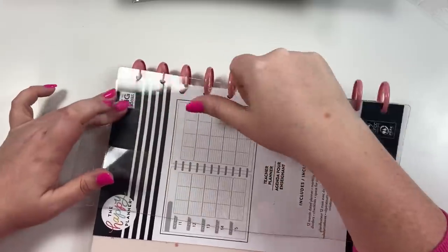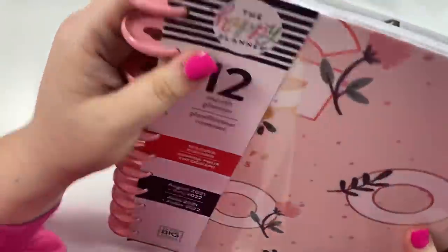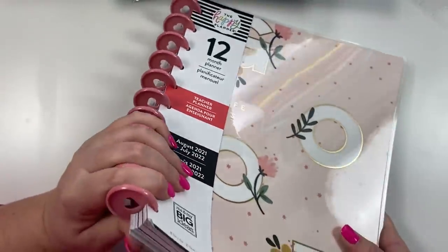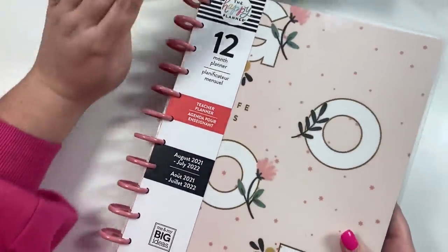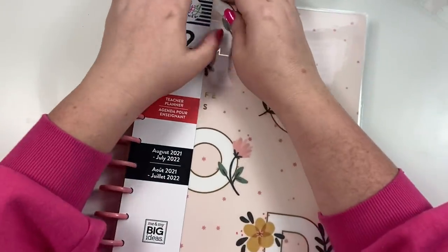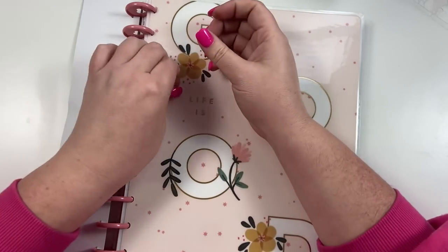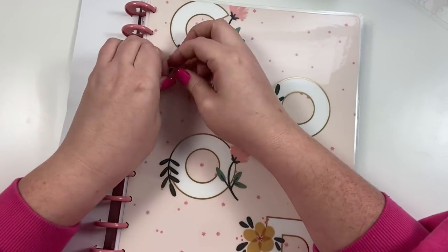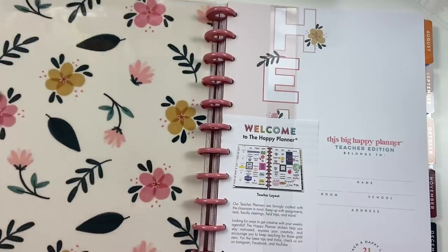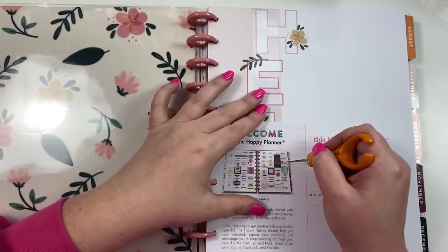This next one is so pretty — these discs! I've never seen discs in this color; they're like a dark mauve. I would buy this planner just for these discs — they are the prettiest dark pink mauve. This is a big teacher planner that starts in August. The cover says 'Life Is Good' with really pretty florals, and oh my gosh, the inside cover is so pretty too.